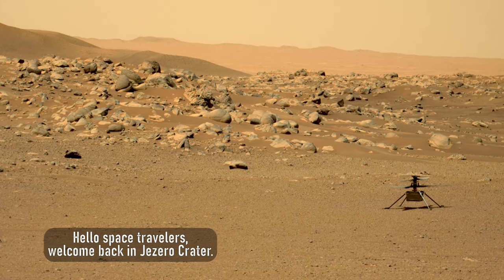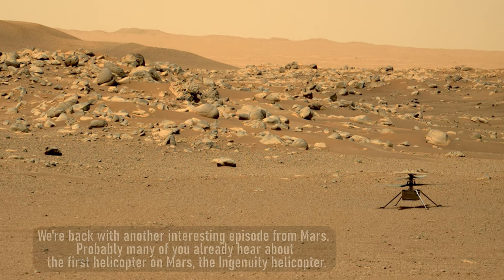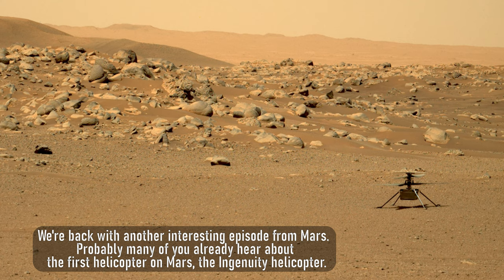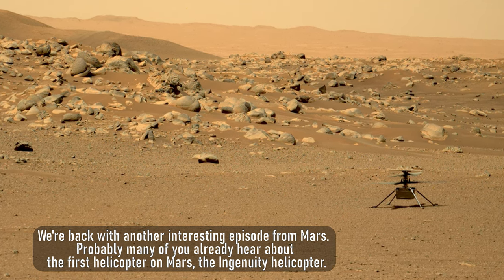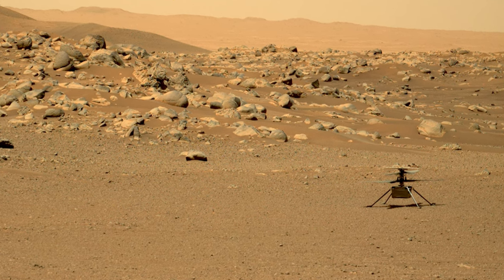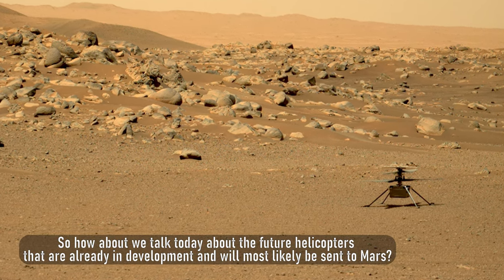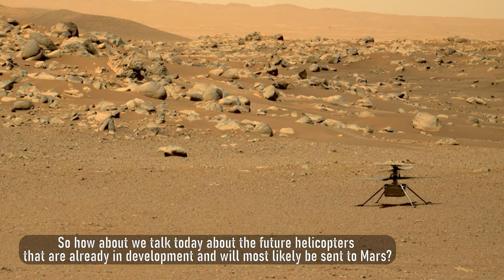Hello Space Travelers, welcome back in Jezero Crater. We're back with another interesting episode from Mars. Probably many of you already heard about the first helicopter on Mars, the Ingenuity Helicopter. So how about we talk today about the future helicopters that are already in development and will most likely be sent to Mars.